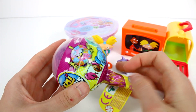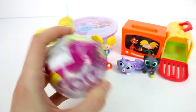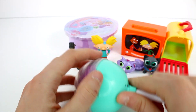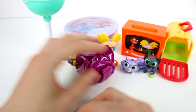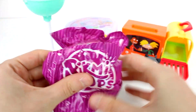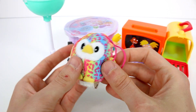Let's open up the Pikmi Pops Season 1 here. Alright, we already see who we got. I'll put the little lollipop stand over there and let's open up our little friends. It's Beeps — Beeps the Owl, who smells like bananas. Let's smell... yep, totally smells like bananas. That's crazy.